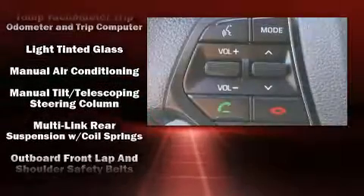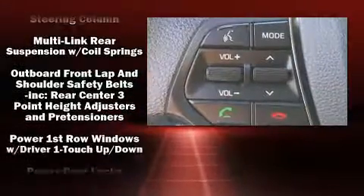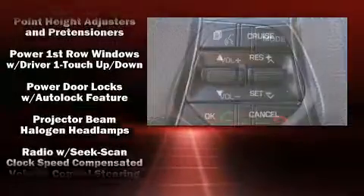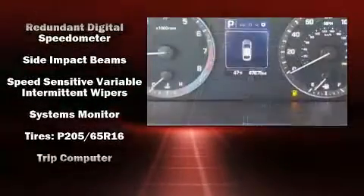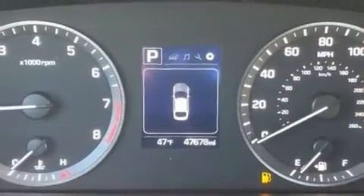Side curtain airbags deploy in extreme circumstances, shielding you and your passengers from collision forces. This vehicle has achieved certified pre-owned status by passing Hyundai's comprehensive certification process, including a rigorous 150-point inspection.